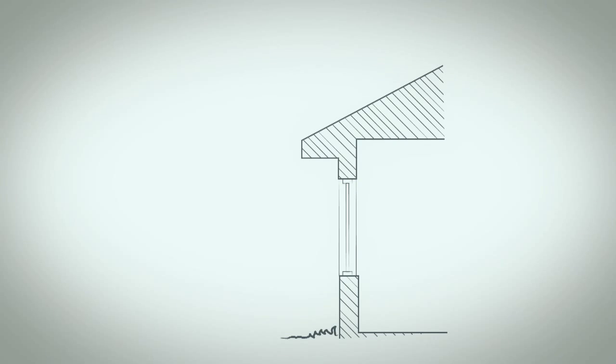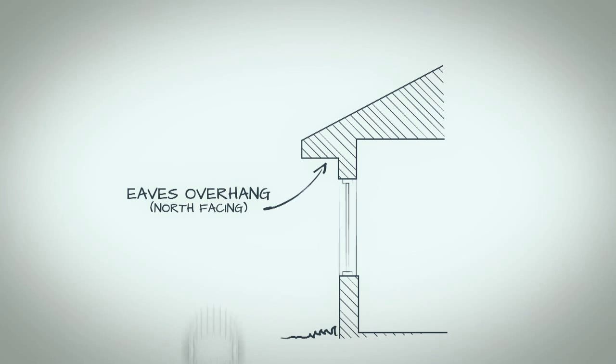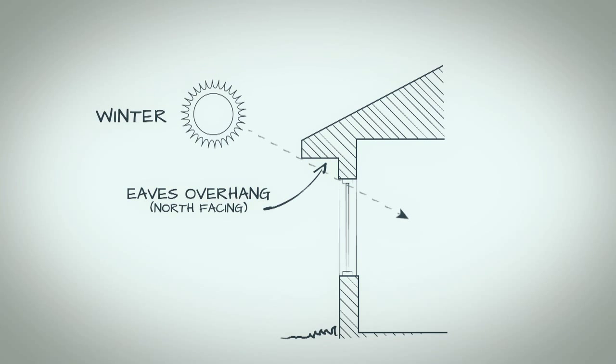One of the best ways to cut or exclude solar gain from buildings is by shading. By simply getting the overhang dimensions right, you can allow sun to come inside the building in winter and exclude it in summer.